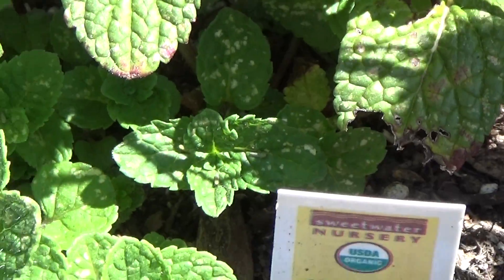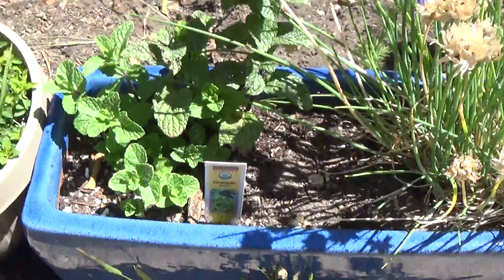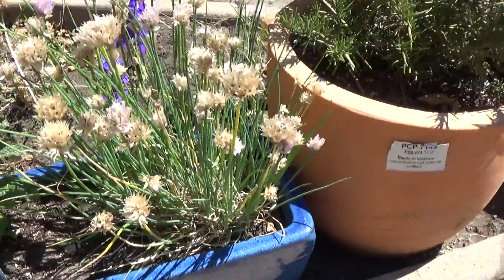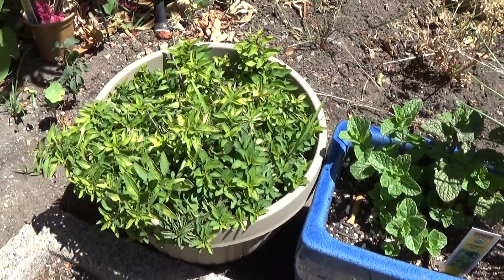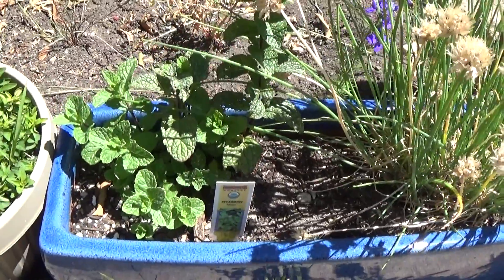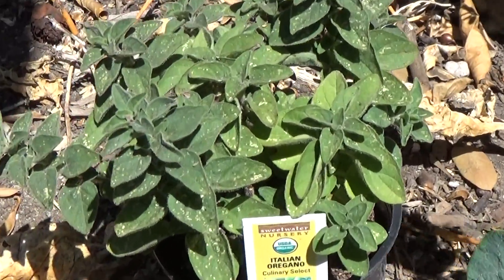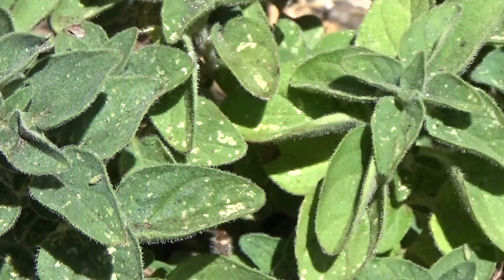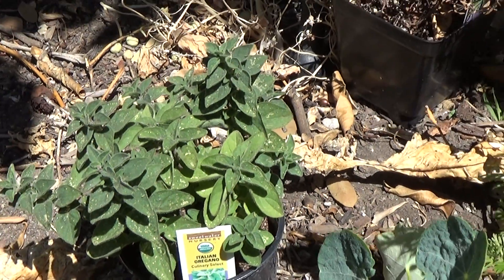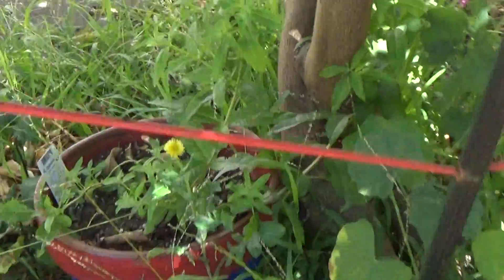I don't know what the white spots are, but all this garden is responding really nicely to this Epsom salt. The same white spots that you find here on the mint can also be found on the oregano. I don't know what this deficiency is all about, but these plants are responding very good.